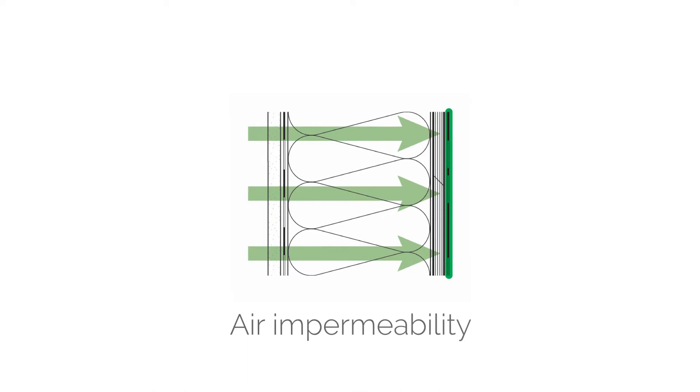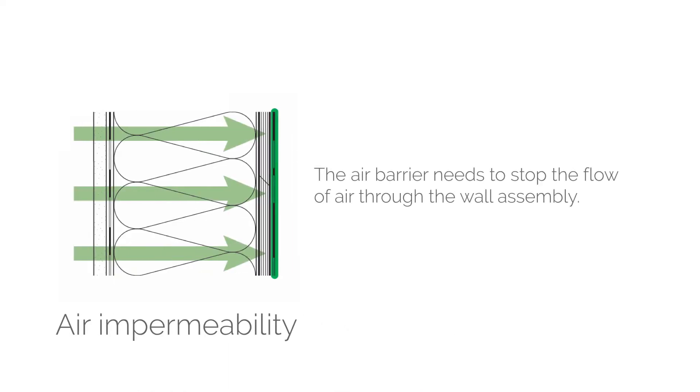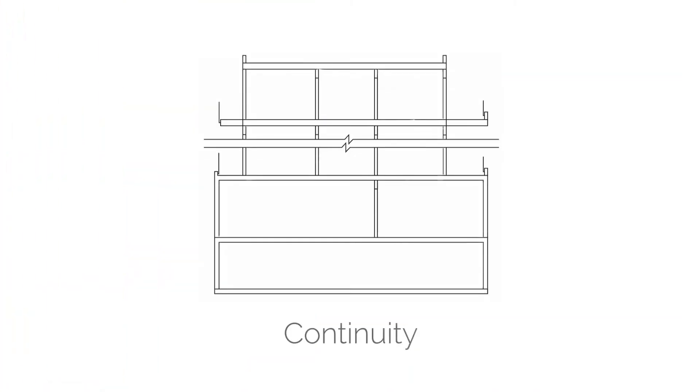When designing an airtight building and our air barrier system, there are a number of key design principles to consider in order to provide a durable, long-lasting, and high-performing system. The first is air impermeability. We need to select materials that are impermeable to air so they stop the flow of air from inside to outside and vice versa. Fortunately, this is fairly easily achieved because many common construction materials are naturally airtight.